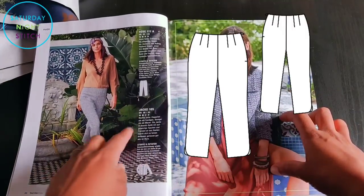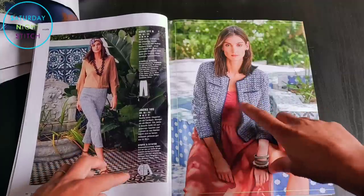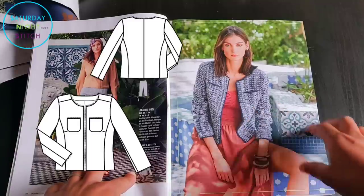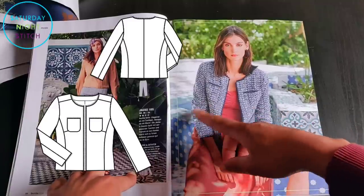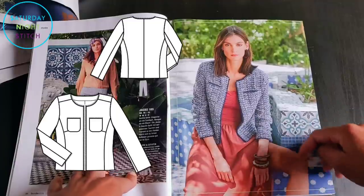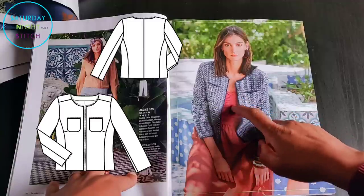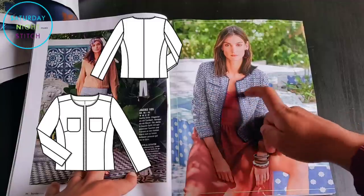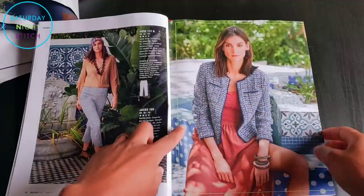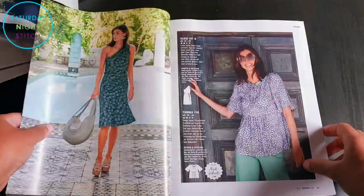Going forward there are some cigarette pants with a curved hem — nothing too special — and then a cropped jacket that's really cute and wonderful for summer. I quite like how it fits with the aesthetic of the background, with mosaic tiles and the fabric, and it looks like they've used some sort of trim on the edges. It has functional pockets, though if I'm wearing a cropped jacket like this I'd probably have a handbag anyway.